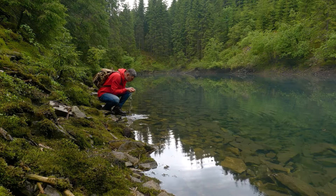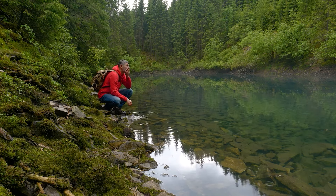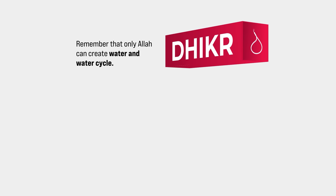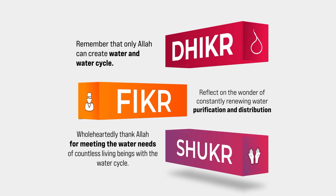Water is a precious gift for all living beings. For the gift of water distributed to us through the water cycle, we should do: 1. Thikr — remember that only Allah can create water and the water cycle. 2. Fikr — reflect on the wonder of the constantly renewing water purification and distribution cycle. 3. Shukr — wholeheartedly thank Allah for meeting the water needs of countless living beings with the water cycle.